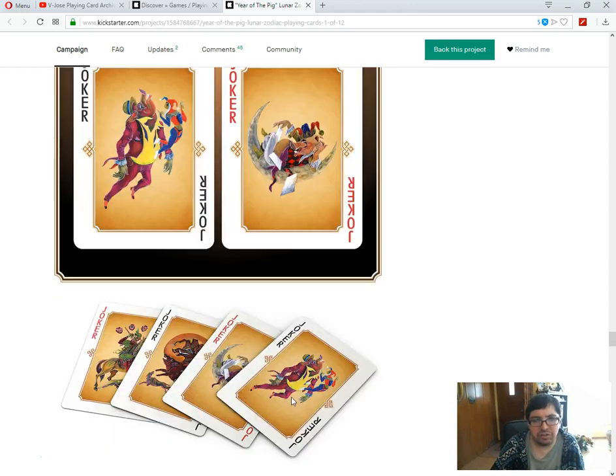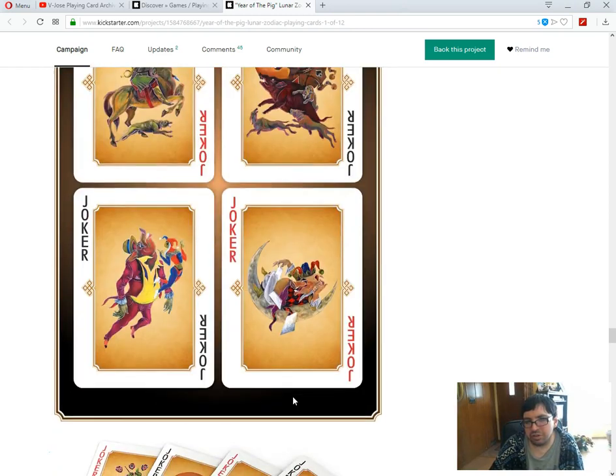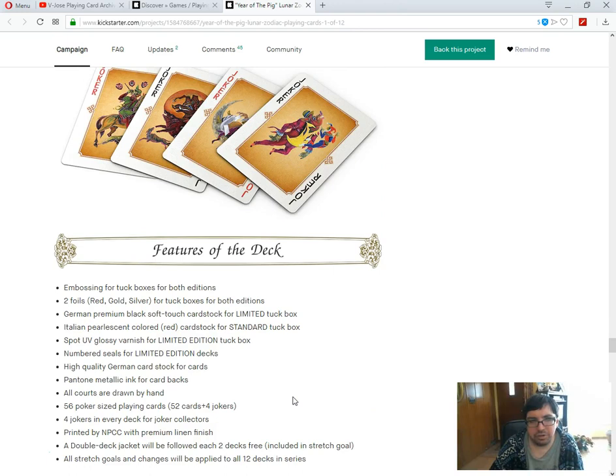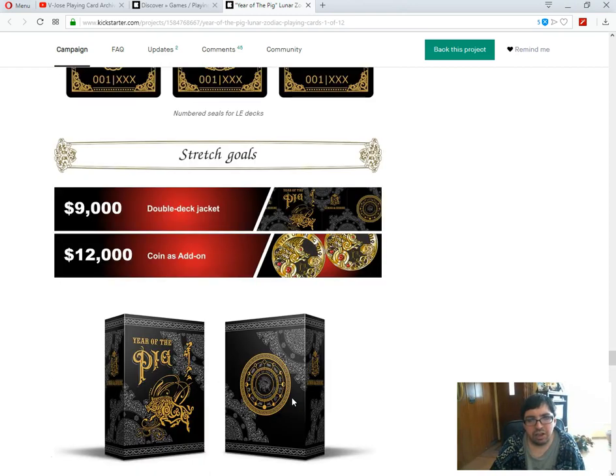That's a lot of money. It's going to be printed by NPCC, which is the same as their previous deck — Messenger One. I have to pass. Not a tremendous fan. It's nothing really wrong with it in general — it's just overall a project that's going to be very similar from deck to deck. I don't know if they're going to do all twelve in a row, or if it's going to be every year a different one. I don't know how this series is going to progress.